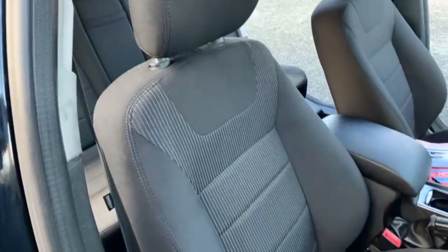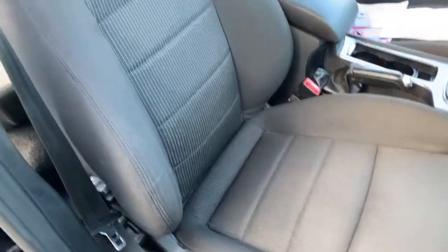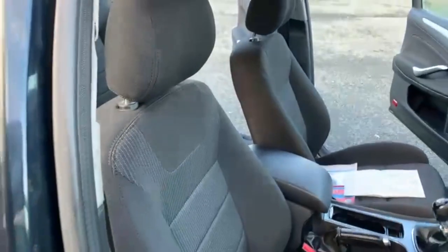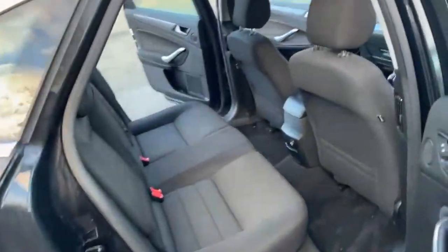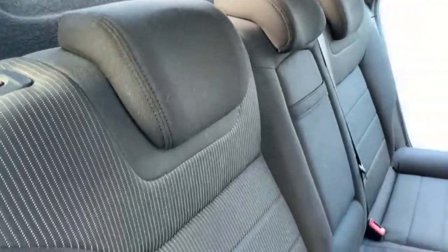I will show you around all the seats inside the vehicle just so you can see they are free from any rips or tears. If there are any rips or tears in any of the seats in any of the vehicles we have for sale, we do have a guy that comes around and fixes all of them for us.